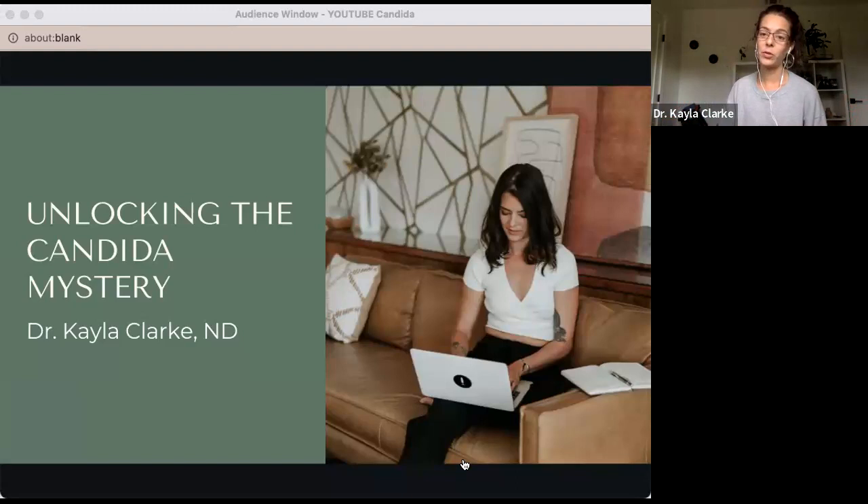Candida is closely related to all of these conditions and often co-occurs. In this presentation, we're going to go briefly over how to know if it might be affecting you and if you should do a detox and how you can do that safely.